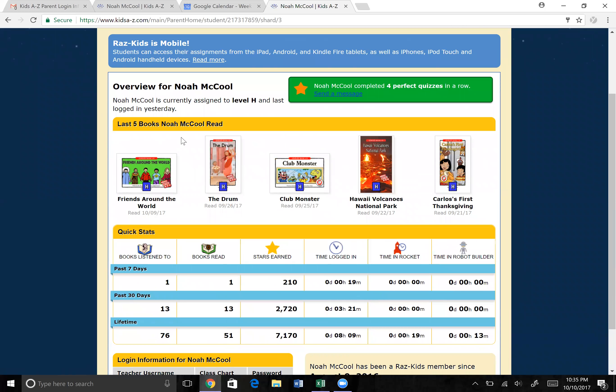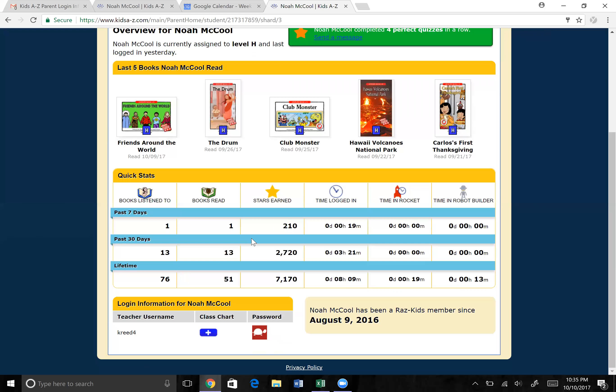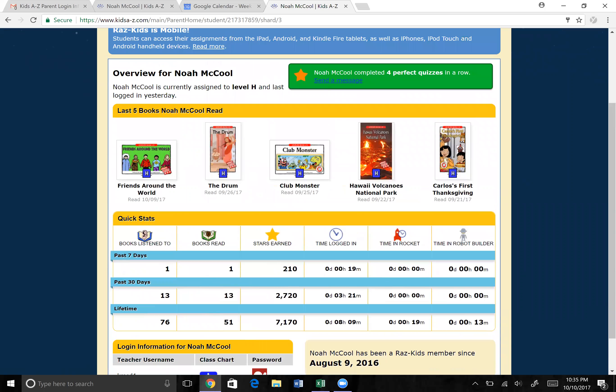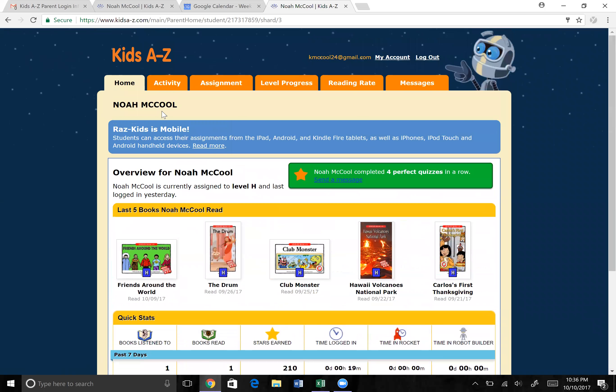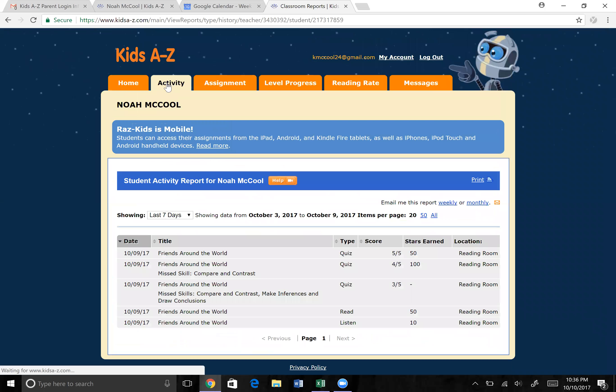Here's the parent view. You can see it shows the last five books that he's read, and it shows the level right here — that's the level we were talking about that you saw earlier. Then it shows a summary of all the reading he's been doing: how much time he's spent on it, how many stars he's earned, and those types of things. You can also see the activity here, which defaults to the last seven days, and you can also run it for the last 30 days.